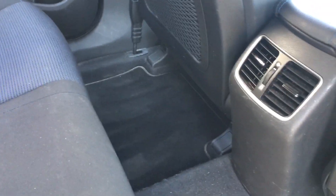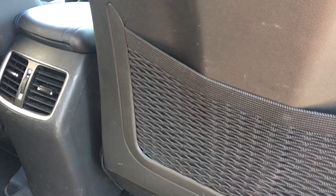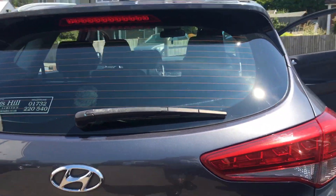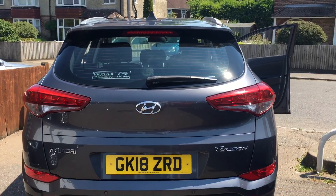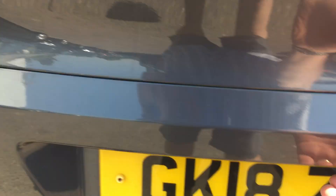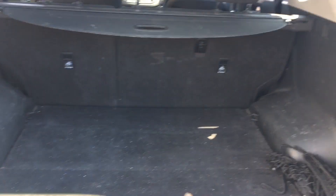Just look at the amount of leg room — absolutely loads. There are map pockets on the back of the seats as well. Around the back you'll find the high-level brake light, rear washer wiper, parking sensors, and the reverse camera. Opening the boot you can see a parcel shelf, a luggage cargo net, a 60-40 split rear seat, and a huge boot space.